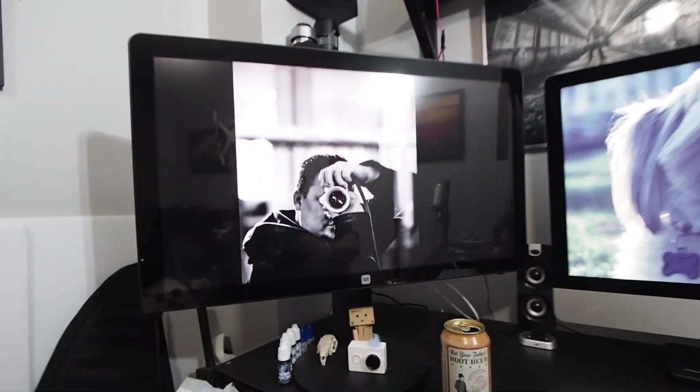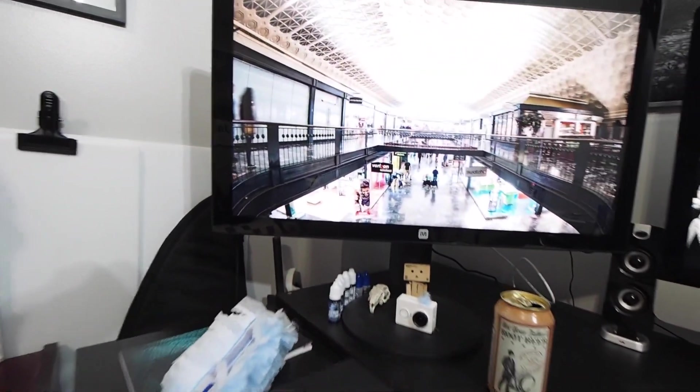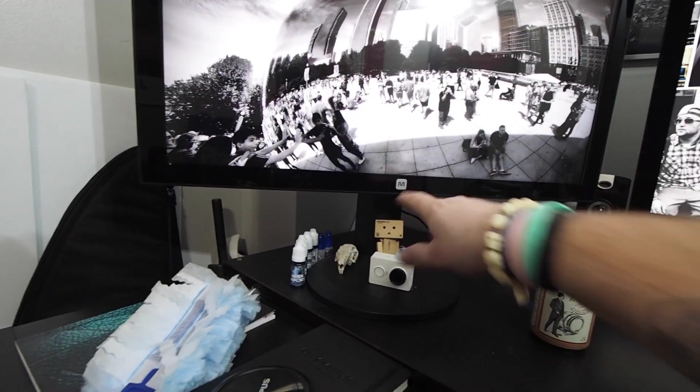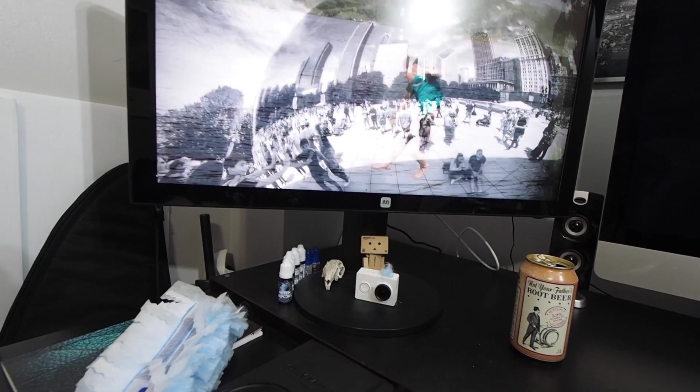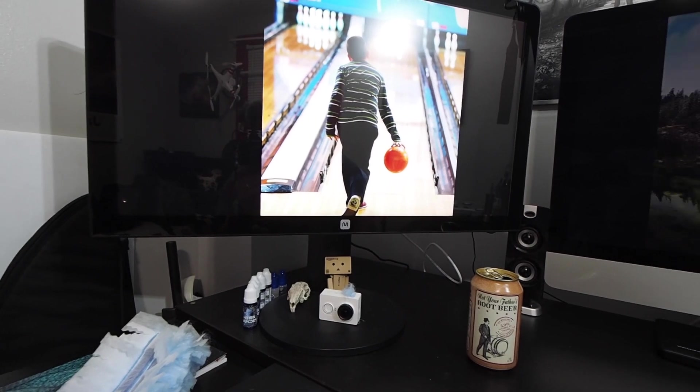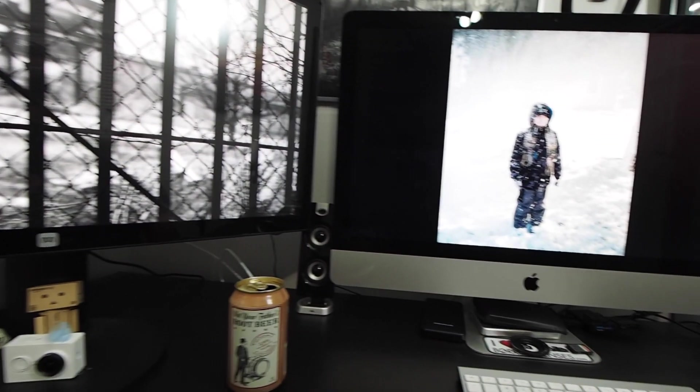And then to the workspace. Something I cannot recommend highly enough — aside from not your father's root beer — is this Monoprice IPS display. It is the same panel as my 27-inch iMac, literally the same panel from the same factory, just not branded with the Apple logo. I think it was like 400 bucks. The color matches the iMac to a T — I didn't have to calibrate it to match my iMac right out of the box. It was dead on. That's my secondary display.